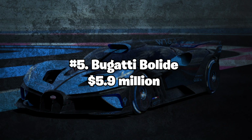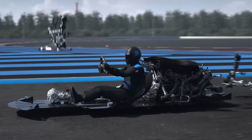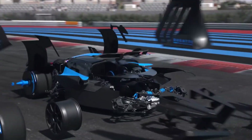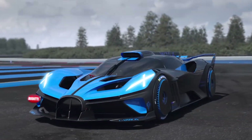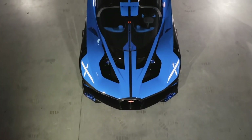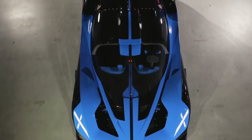Number 5: Bugatti Bolide — $5.9 million. The Bugatti Bolide is a new hypercar concept unveiled in 2020, designed to be the most extreme Bugatti ever built, with a focus on performance and speed. The car is powered by an 8.0-liter quad-turbo W16 engine that delivers 1,824 horsepower and can accelerate from 0 to 60 mph in just 2.2 seconds.